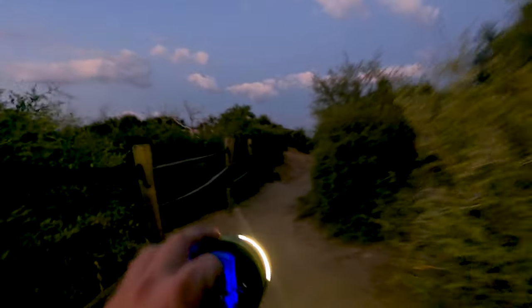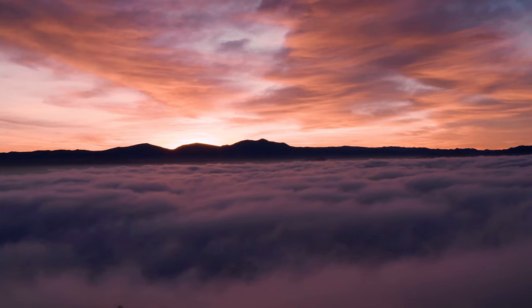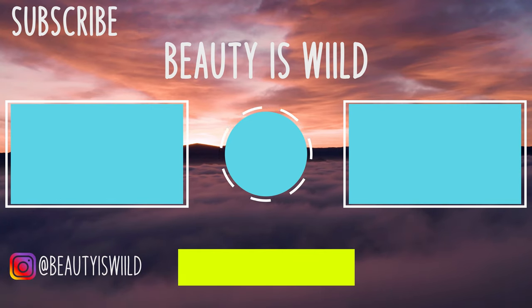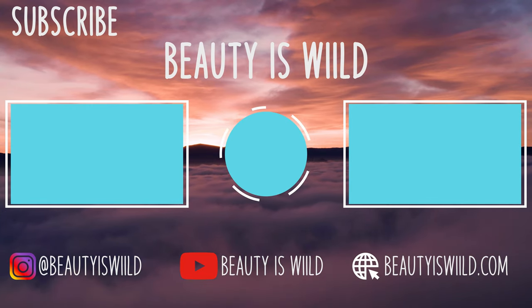Hope you guys enjoy the vlog. Stay tuned for some more content. Just got to hike down in the dark now. We'll see you next time.